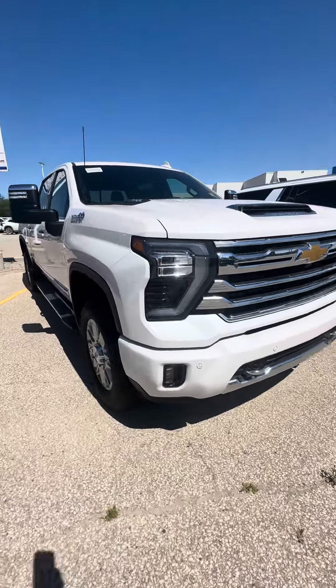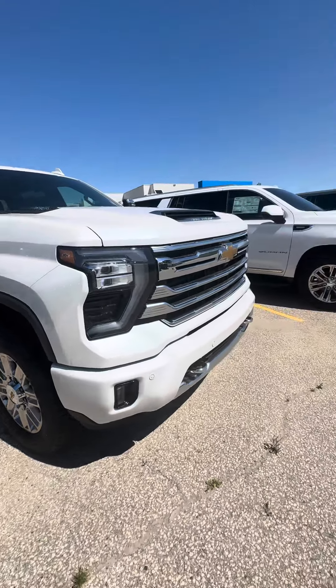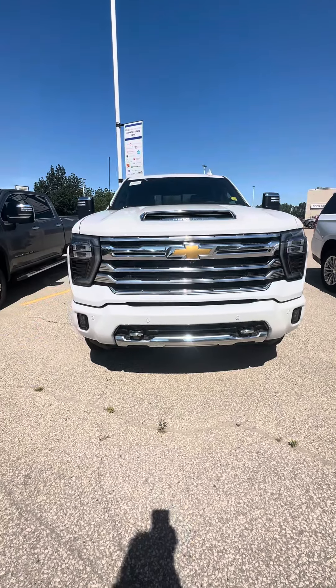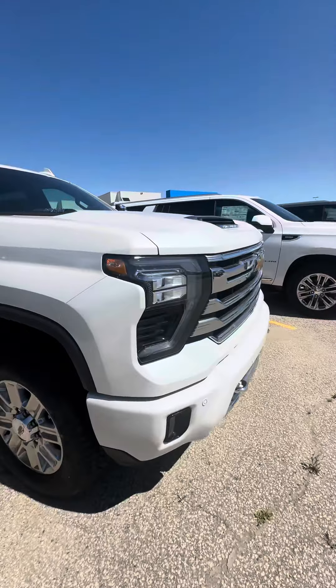Hi Paul, Shania here from Craig Dunn. Hope you're having a fantastic Saturday and enjoying the wonderful sunny weather. Just wanted to send you a quick walk-around video of the 2024 High Country — it is in that nice shiny pearl.